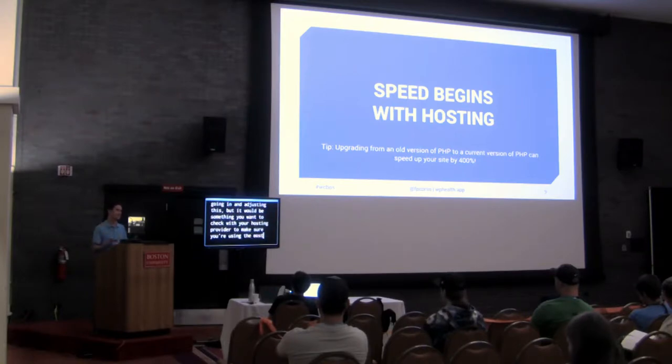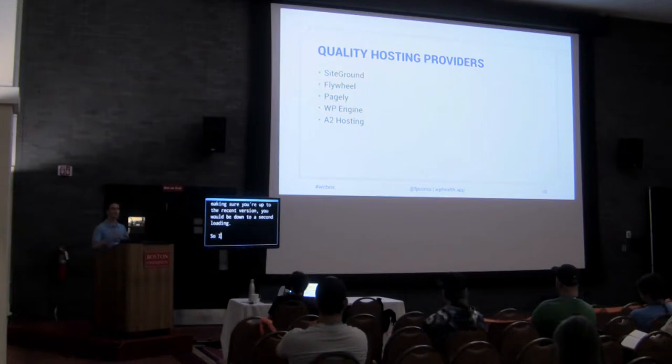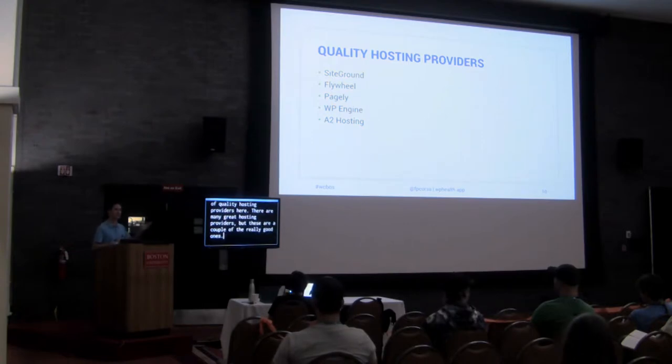PHP is the language of WordPress and is usually managed by your hosting provider. You can just open their chat and ask what version you're running and whether you're using the latest. The current version is 7.2; if you see 5.2 or 5.3, which haven't received security updates in a decade, that would be bad. Updating to the recent version could mean a 400% site speed increase — so if you're at four seconds loading, you'd be down to a second. SiteGround is a price-conscious option starting around $8 or $9 a month; WP Engine and Flywheel are a little more expensive but offer more.